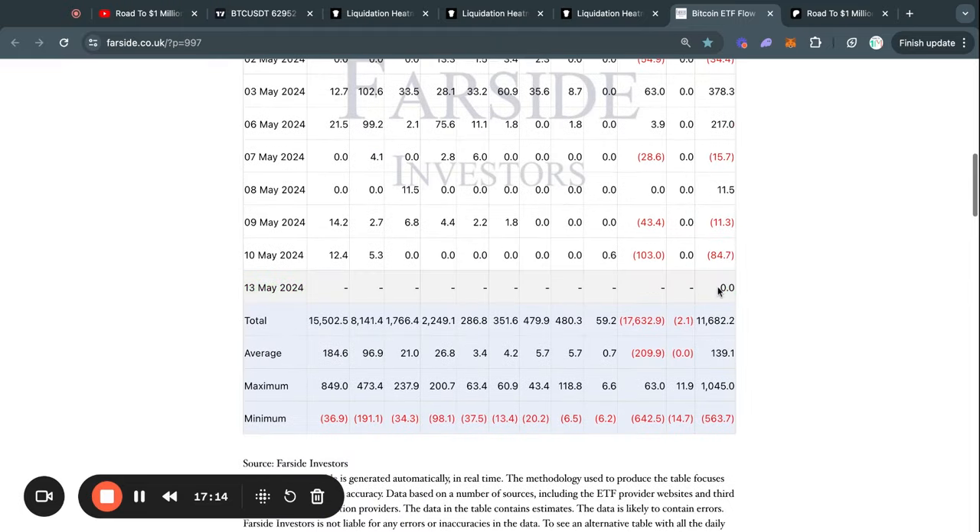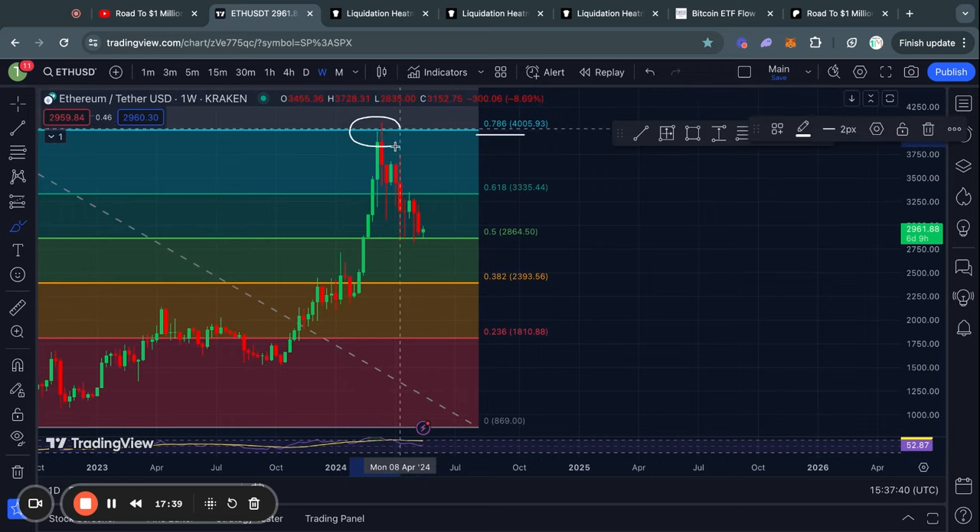Moving on to the Bitcoin ETF flow tables for today — there is simply no data yet because it's always usually one day late, so in tomorrow's video I will check back in with this.